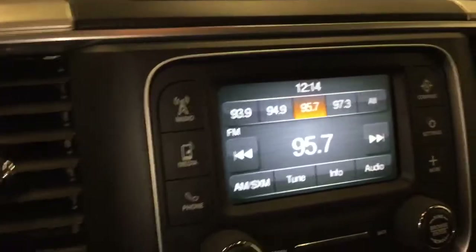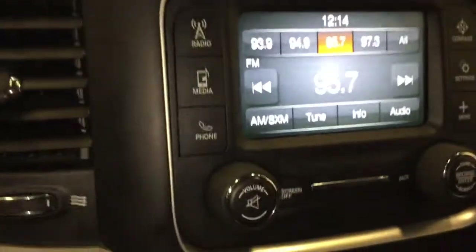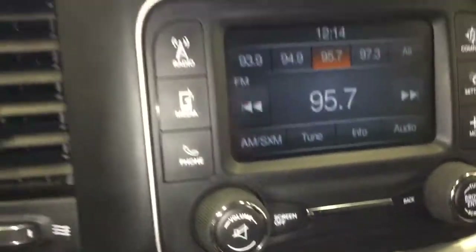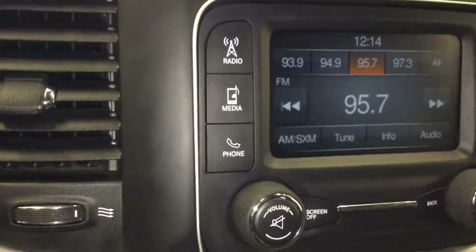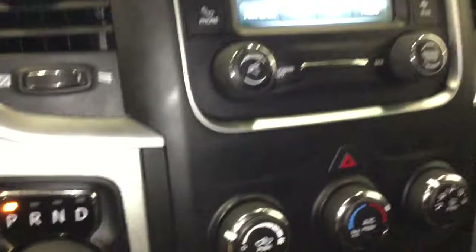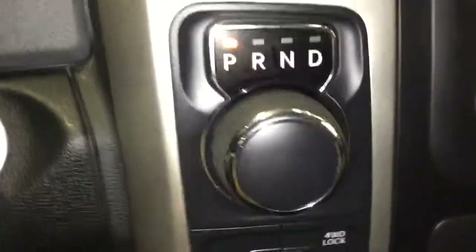Here is your media center: AM, FM, Sirius XM satellite radio. You can also connect Bluetooth audio, and there's an auxiliary jack to plug in your phone or MP3 player.